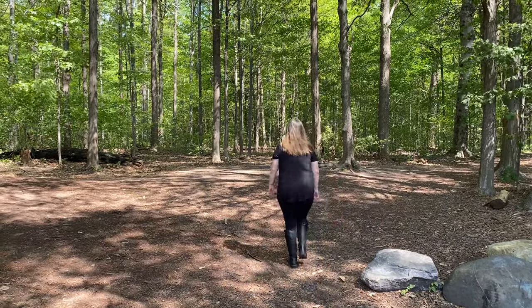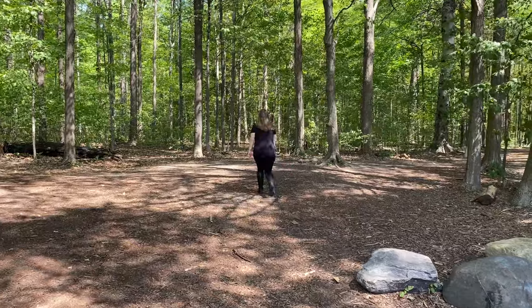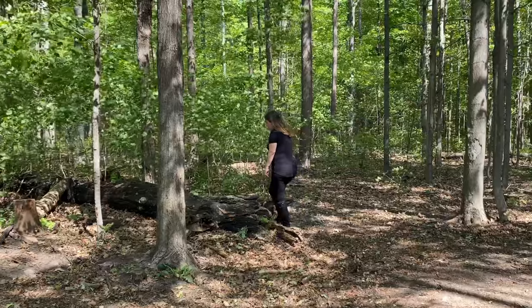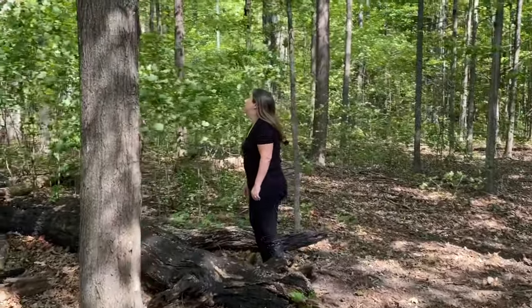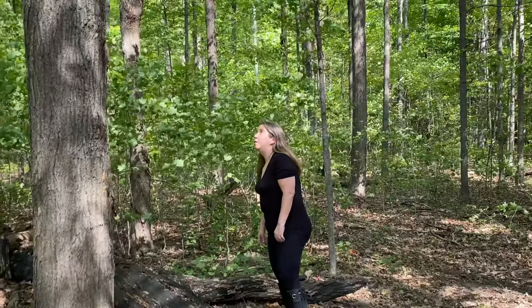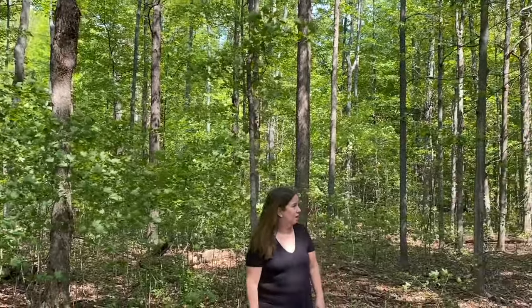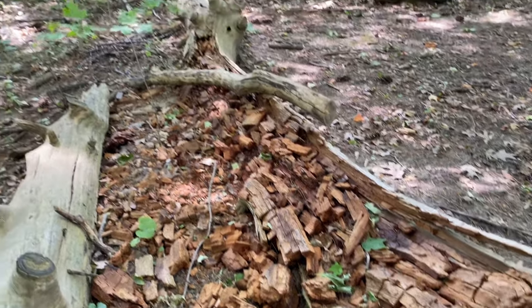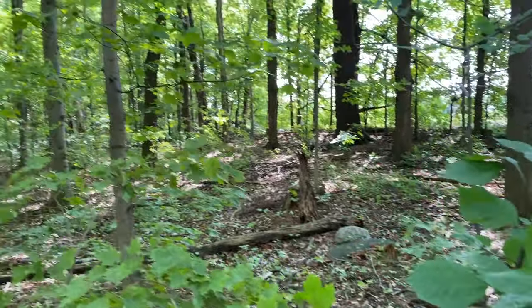Sometimes we're so focused on what art supplies we want to buy that we forget that free art supplies are right in front of us. No matter where you live, we've all been given the wonderful gift of nature. We don't need to wait for Amazon to deliver it — we can get it for free right outside our front door. What we often forget is that we have the biggest inspiration available to us right in front of our eyes.